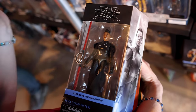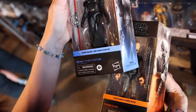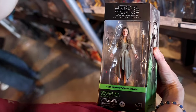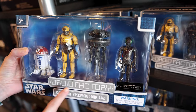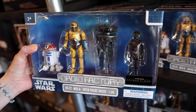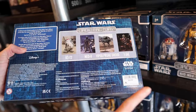We've got Hasbro Black Series action figures for $25 — they have a whole series of them, and they always get new ones or run out and come back. From the Droid Factory, this one is for the Obi-Wan Kenobi droids, and this one here is $50. We will see Galaxy's Edge merchandise throughout this video.